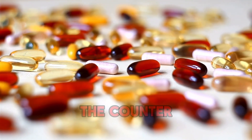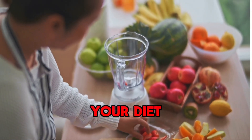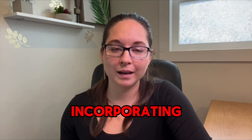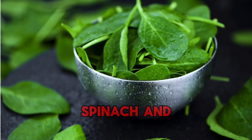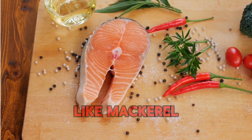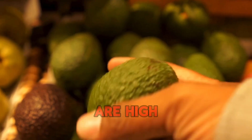If you want to avoid a supplement and take a more natural approach, there are a lot of magnesium-rich foods you can incorporate into your diet. These include dark greens such as spinach and kale, nuts and seeds like pumpkin and squash seeds, fish like mackerel and tuna, beans and lentils, and even avocados, which are high in magnesium.